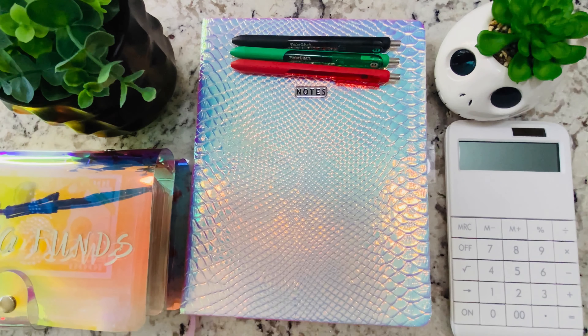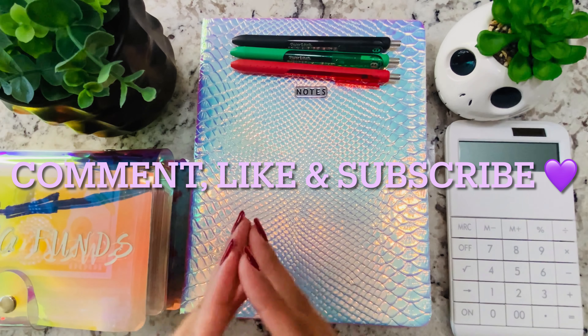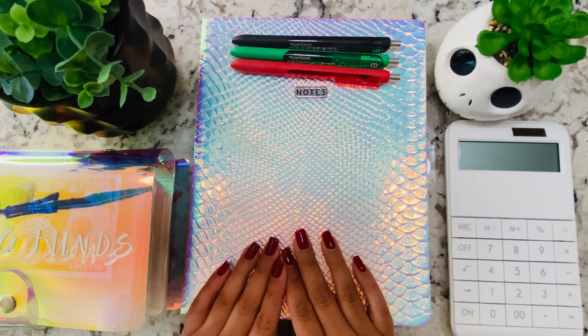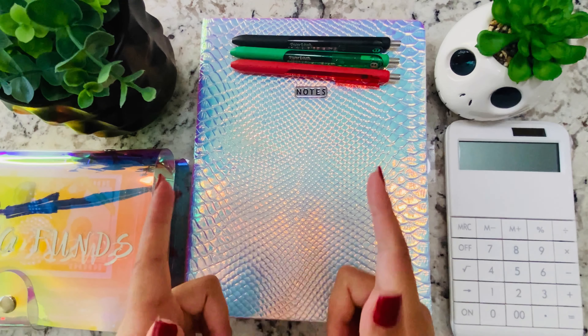Hi everyone! Welcome back to my channel, or welcome if you are new. I hope you're all having a great day. In today's video, I will be doing a sinking funds and savings update for the month of October, as well as sharing my sinking funds tracker and how I track all of our savings. So if you're interested in videos like this, keep watching.